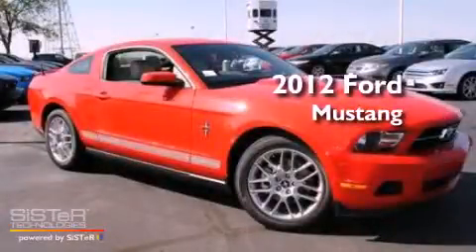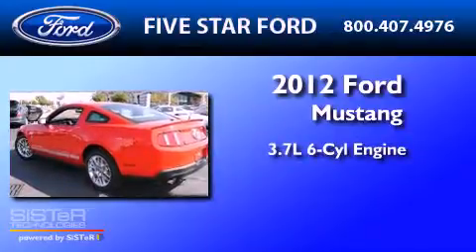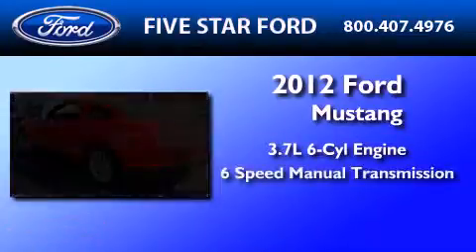This is a brand-new 2012 Ford Mustang. It features a 3.7-liter, six-cylinder engine and a six-speed manual transmission.